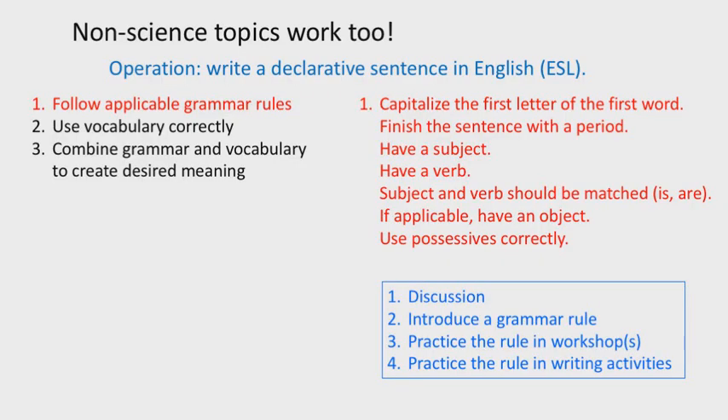Now here's the non-science example. In addition to running BIOS in Shanghai, I also run a language program in South Korea where we teach Korean students English — an ESL program. The same principles apply when assessing skills. One skill we want ESL students to have is writing a good declarative sentence. Breaking it down, students must first follow applicable grammar rules, use vocabulary correctly, and then combine grammar and vocabulary in the right way to convey the intended meaning.